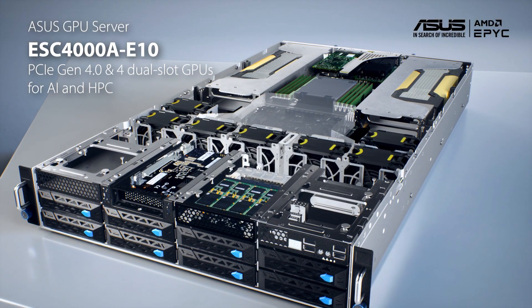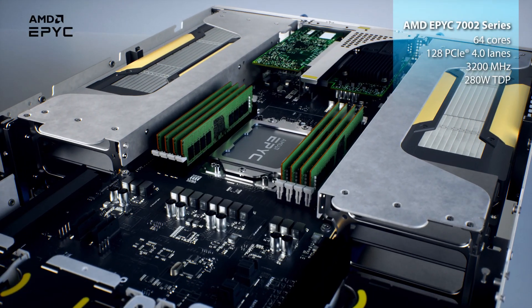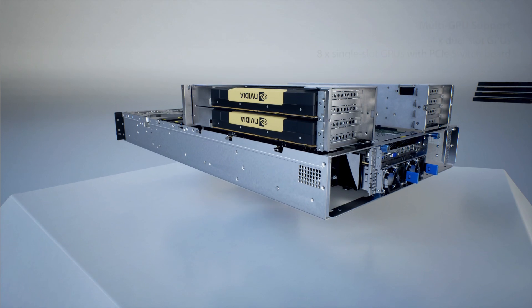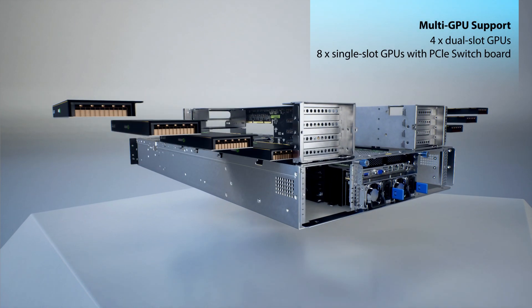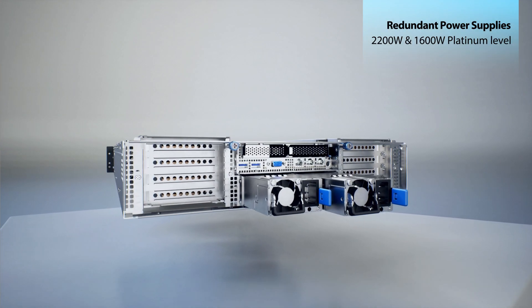Introducing the ASUS ESC-4000A E10 GPU server, powered by a single AMD EPYC 7002 series processor and featuring a GPU-optimized design for maximum acceleration. 80-plus power supplies are available for improved efficiency.